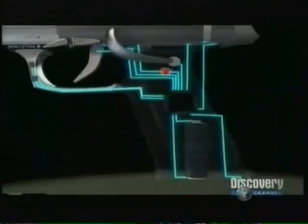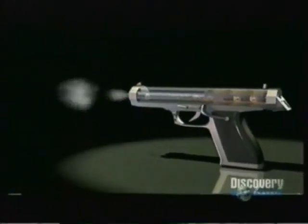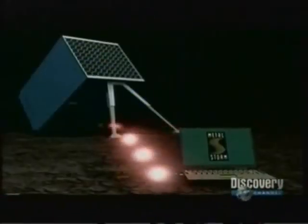And these bullets are different. They're fired using an electronic ignition system. At the touch of a button, a series of electrical signals are sent down the barrel to the bullet. The bullet is then ignited and fired out of the barrel.